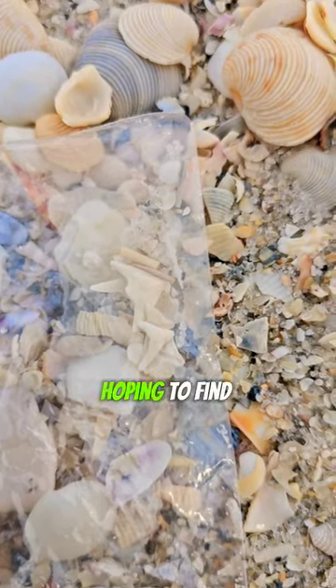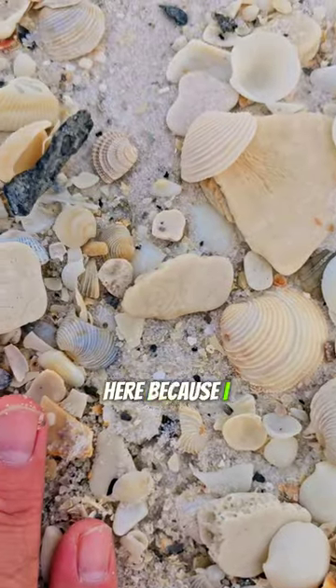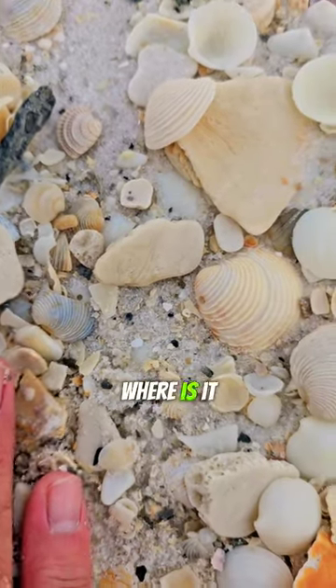I've been micro-shelling, and I've been hoping to find a shark's tooth, but I haven't found one yet. I had to put my hand here because I turned my head. Where is it? There we go.